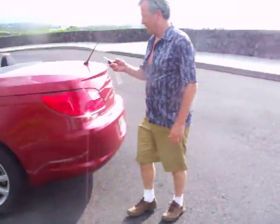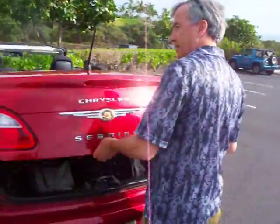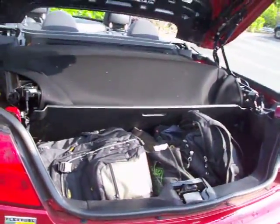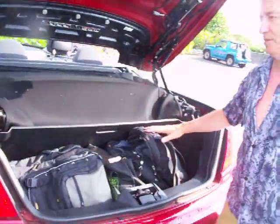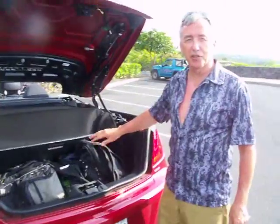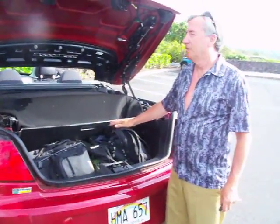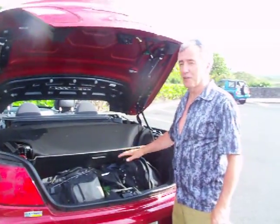Having a convertible is fabulous in Hawaii, but there's only one drawback to it. This is the trunk — when the top's down, you only have room for three small bags. So if you're coming here to Hawaii with four people, you can't put the top down when you pick up the car, and you'll have to find another way.